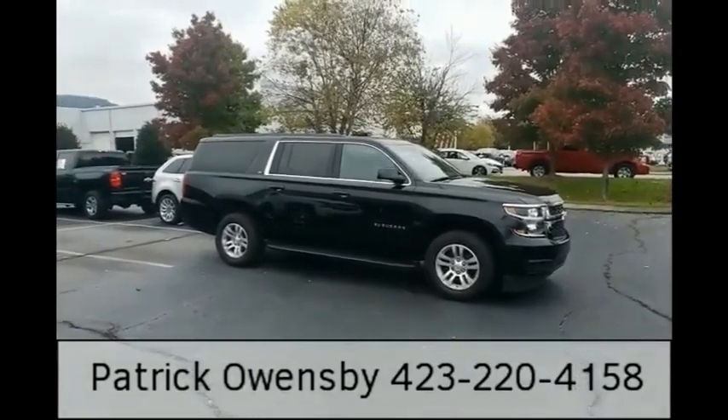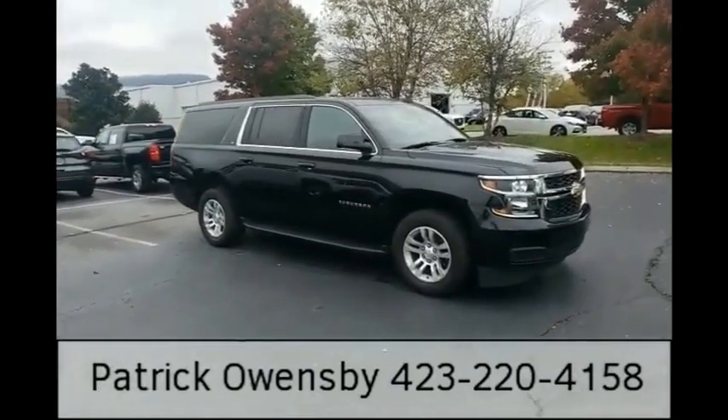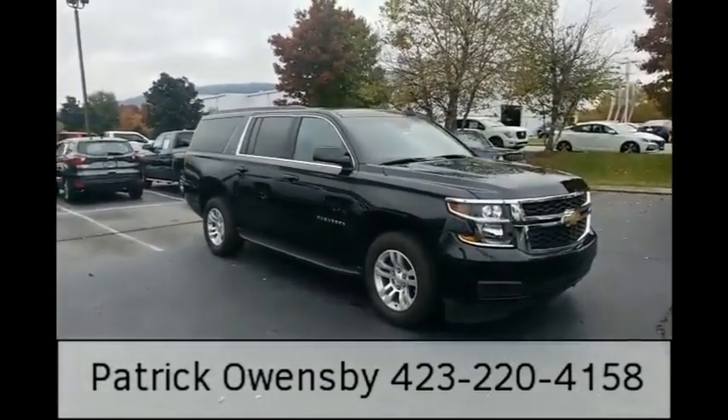Hey Daniel, Patrick Owensby here, Mountain View Ford, downtown Chattanooga. It's a quick video of the 2020 Chevy Suburban LT that you'd inquired about.